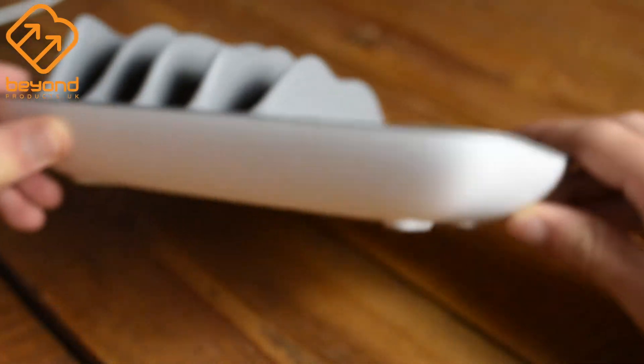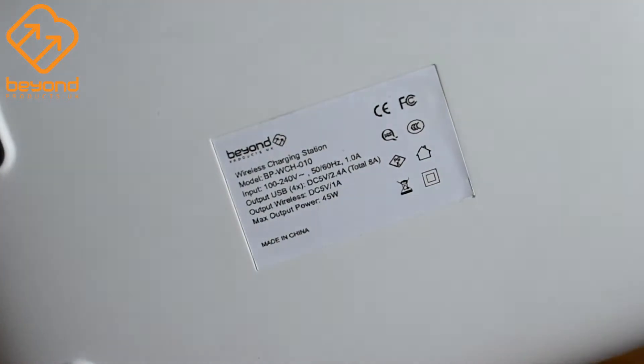It's also CE, ROHS and FCC certified, so you can rest assured that it's a safe, tested and high quality product. Whether you're a parent who's fed up hearing your children on their phones at ridiculous hours, or just a tech enthusiast who needs a high quality charger to cater for all their devices — get one of these now.